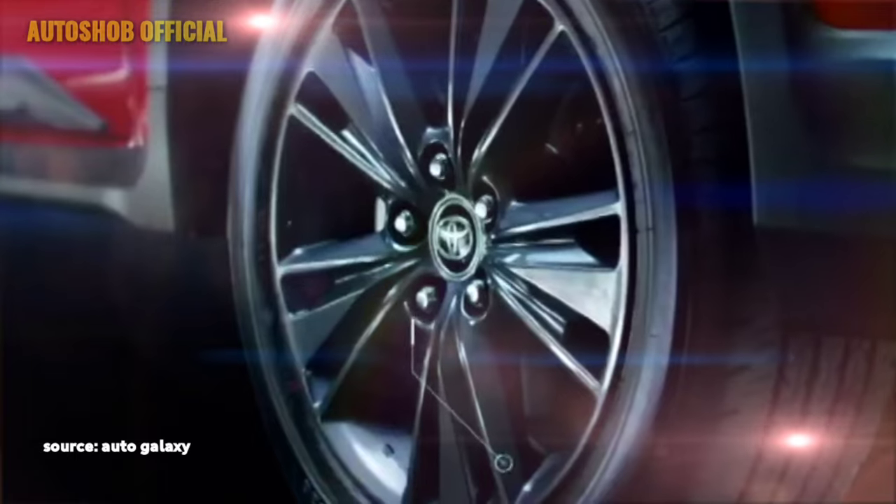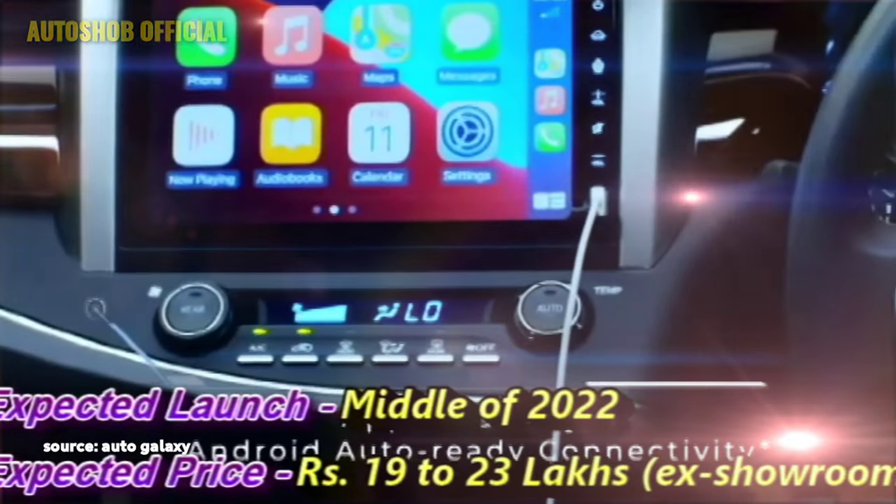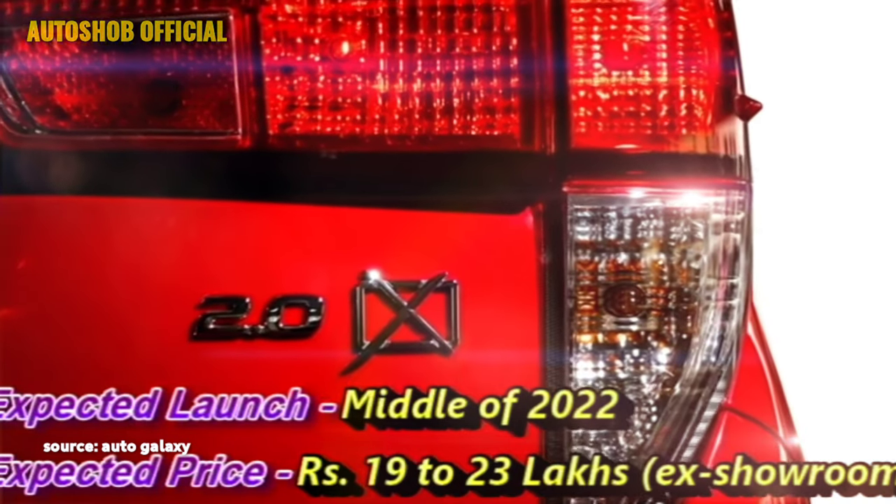The company has a plan to introduce the new generation Innova Crysta in the middle of 2022 at the expected price between Rs 19 to 23 lakhs.